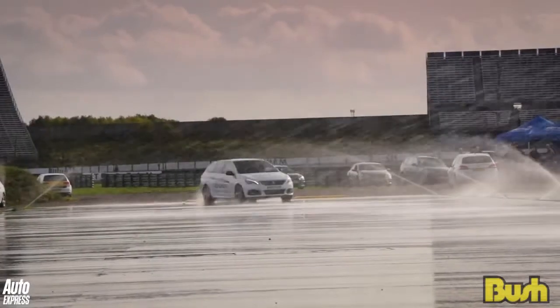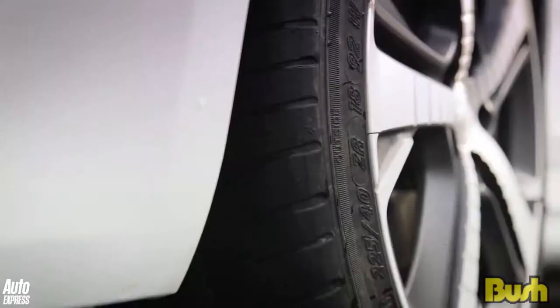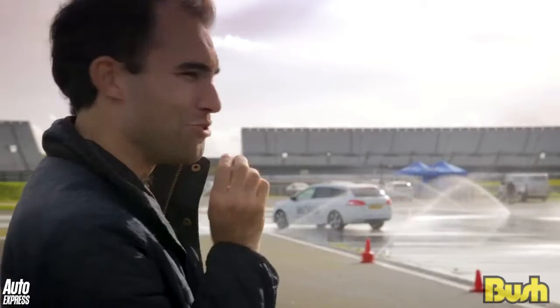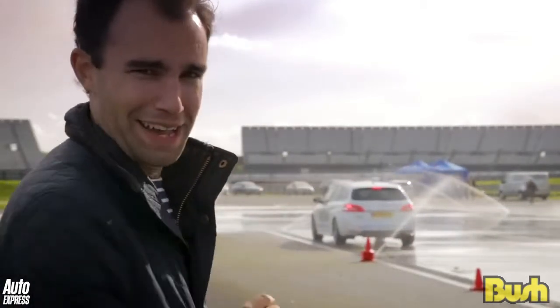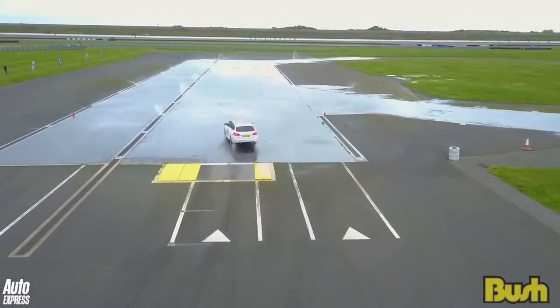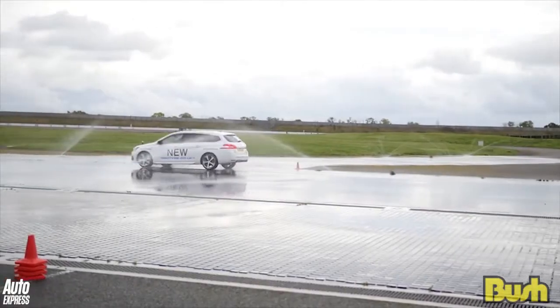First up, it's the budget tyres. Pretty shocking stuff. Next, it's the part-worn tyres. I would not want to be in that car. And now, it's the brand new tyres. While all cars spun, it's clear Sally experienced a far more controlled spin with the new tyres. So that's one point to the new rubber.